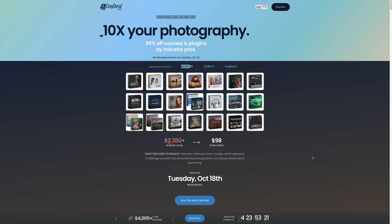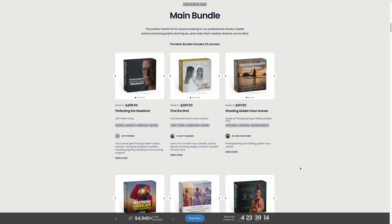Coming back to Luminar Neo users specifically, we've gone through the entire bundle and its two extensions and compiled all the information you need to decide if this bundle is for you. The main bundle offers more than 300 videos with over 3,150 minutes of training, plus over 575 LUTs and digital tools. The retail value is just over $2,200 — saving you over $2,100. We're looking for products compatible with Luminar Neo or not specific to other software. The main bundle includes 23 courses.